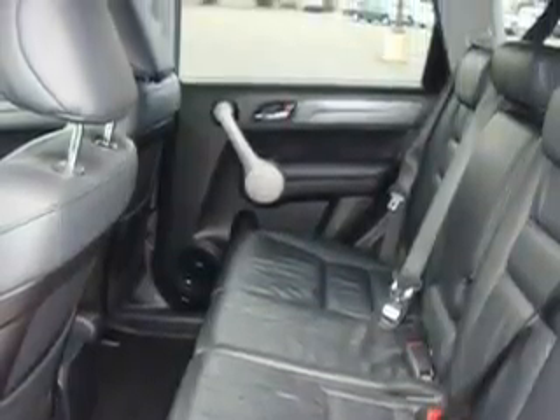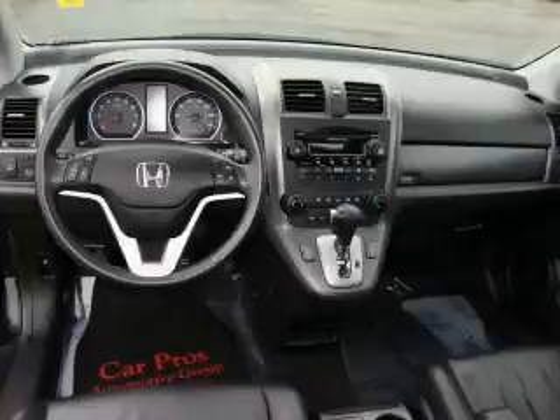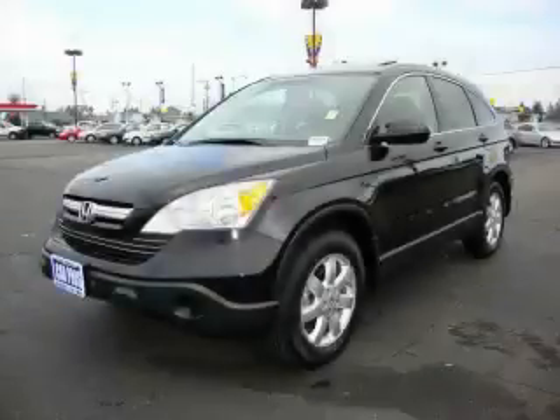It features a 2.4 liter 4 cylinder engine, an automatic transmission, and 4 wheel drive. Stop by today and test drive this crossover for yourself.